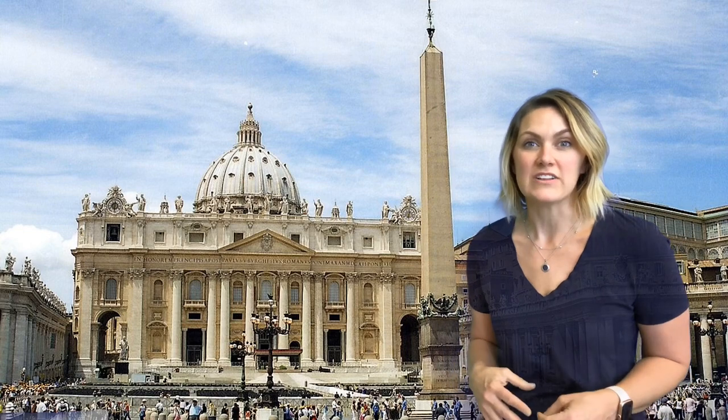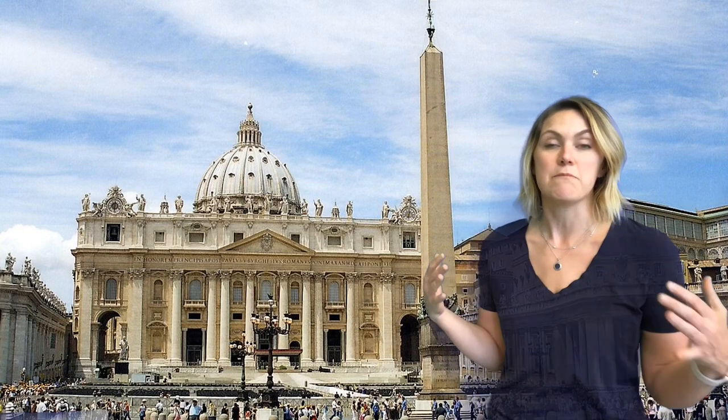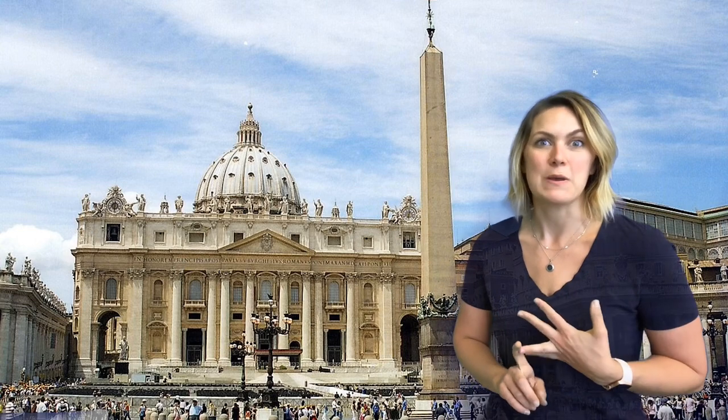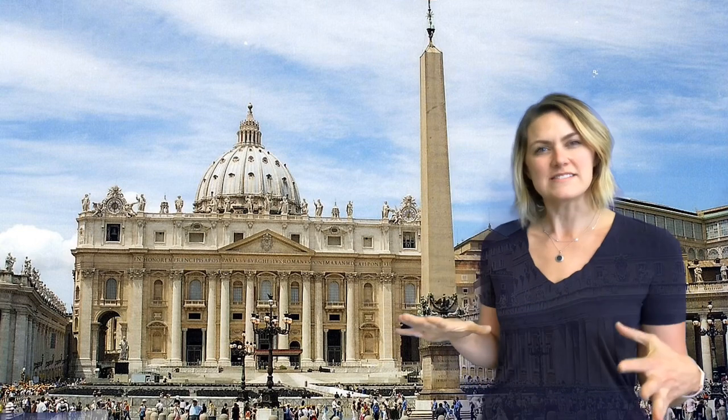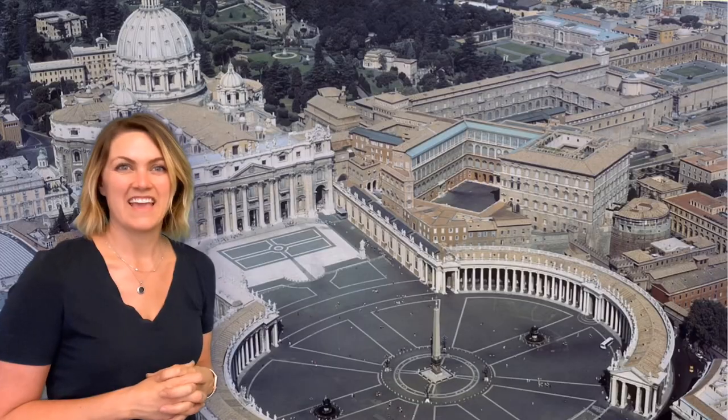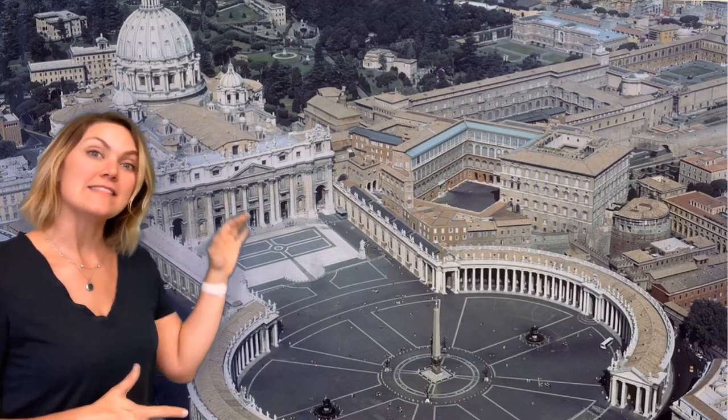St. Peter's Basilica has actually been designed by many architects, including Michelangelo and Bernini. Now let's see if we can get a better look at the church. You can see that this is St. Peter's Basilica from up high.